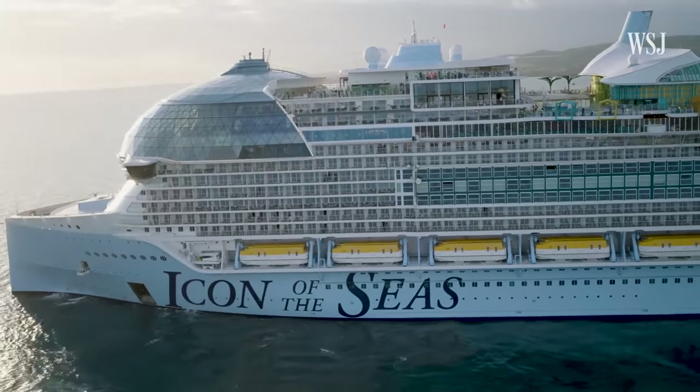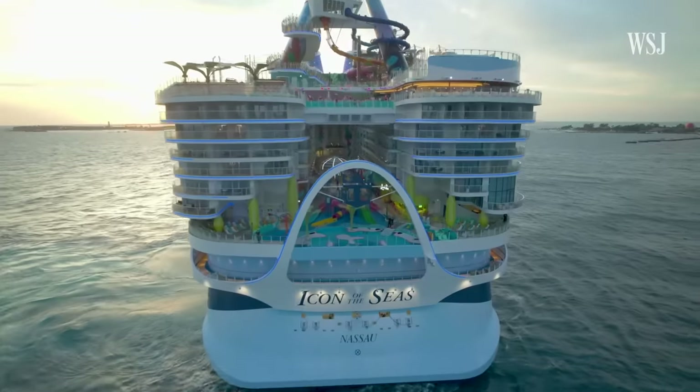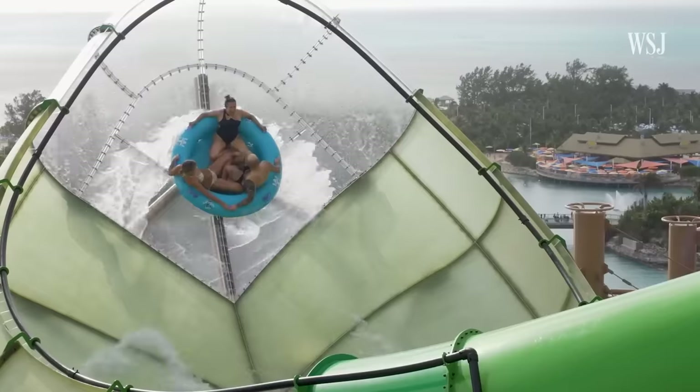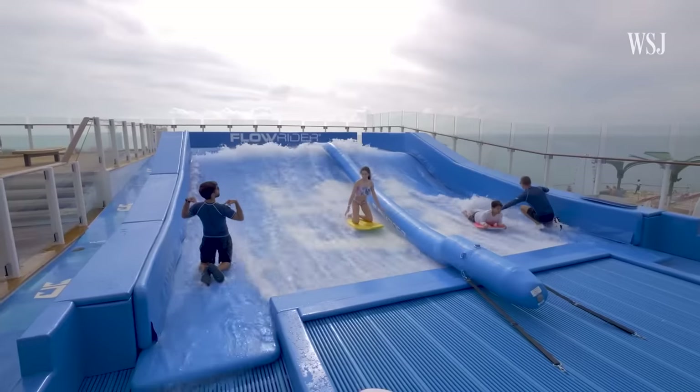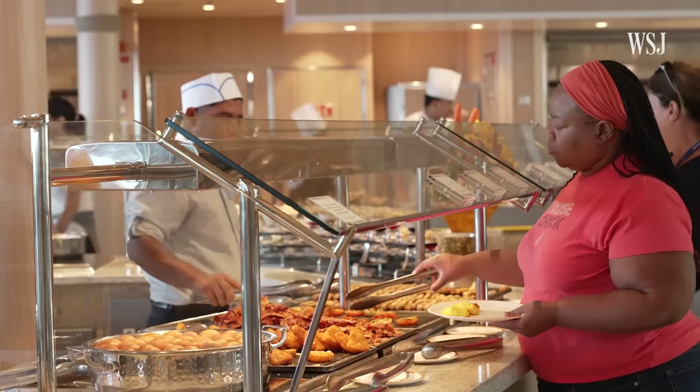The world's biggest cruise ship is nearly as long as the Empire State Building is tall. It's got 20 decks, a water park, and seven pools. But its main amenity is its food.